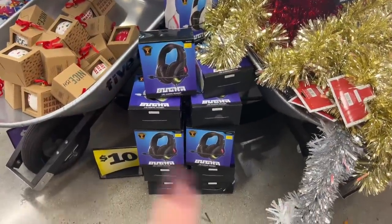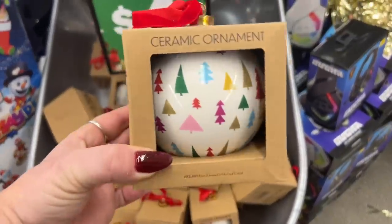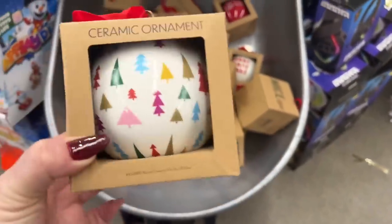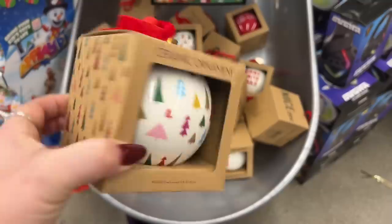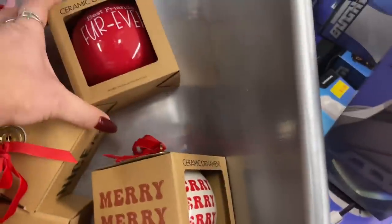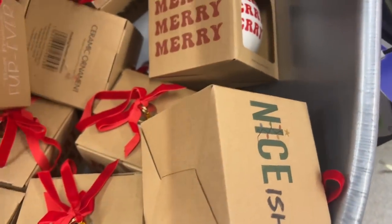They're bringing out more of the Booga stuff for ten bucks. They also put out ornaments now — I thought they were mugs! The ornaments with hats are five dollars and without hats are four dollars. That's not bad for a work ornament exchange — really nice packaging. They have 'Merry Merry Merry,' 'Best Friends Forever,' and a Christmas tree design — those are definitely new.